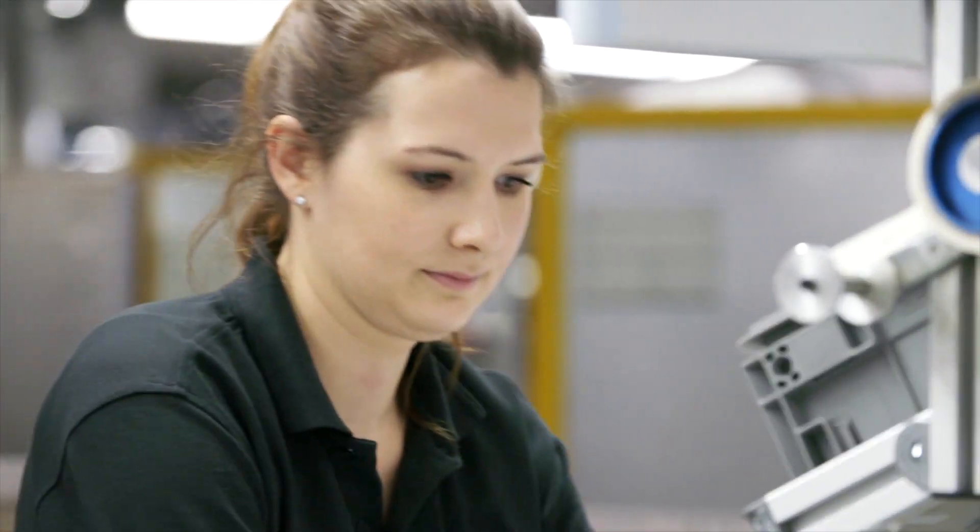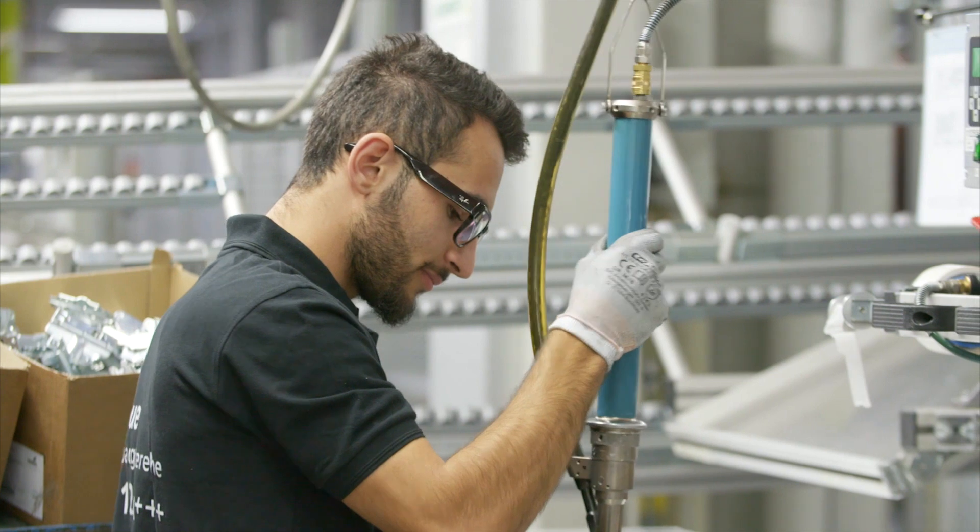We have the single operations the workers have to do to complete the product, and for each workstation we try to find the perfect amount of work content — and therefore we need line balancing.